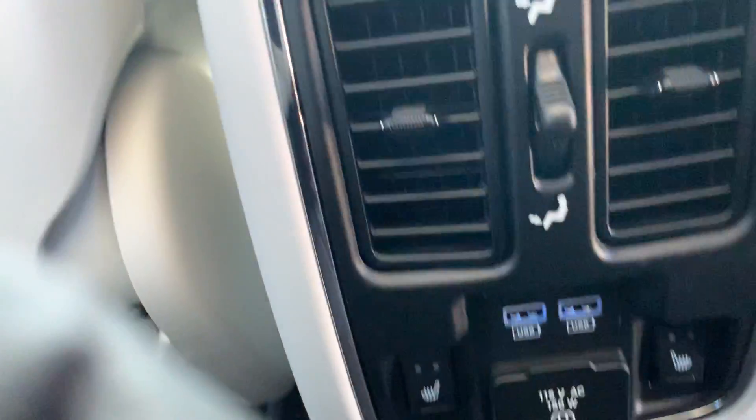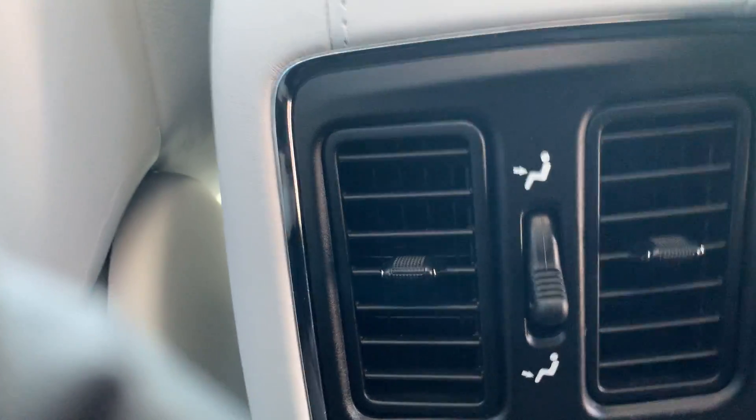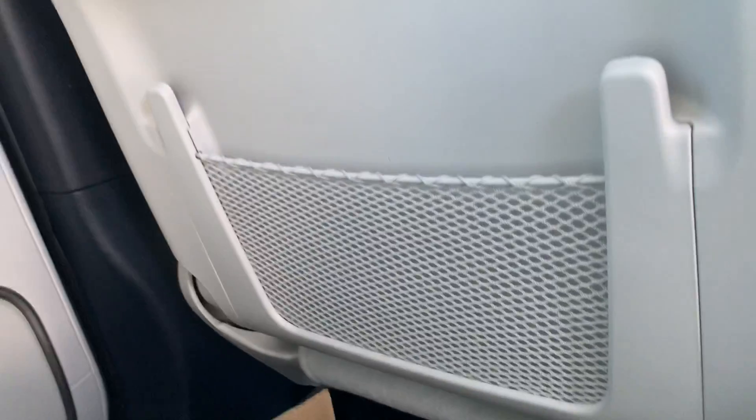Heated seats in the back as well as USB chargers and a 110-volt outlet so you can plug in that blender and make yourself a smoothie on the way to the office. Rear air vents, and then hard plastic on the back of these seats so little muddy footprints wipe right off.